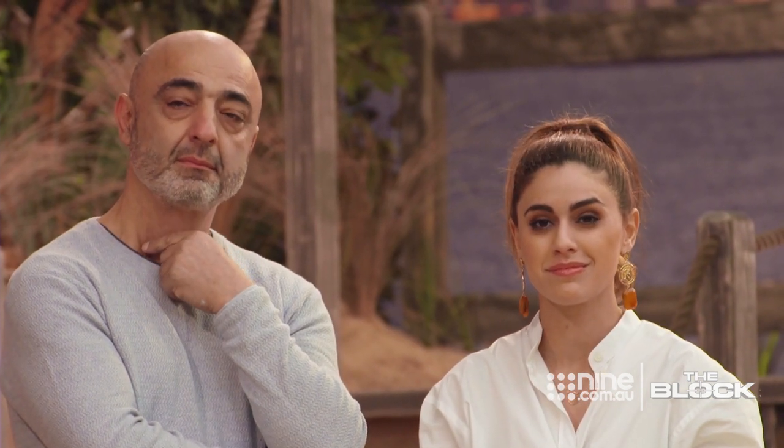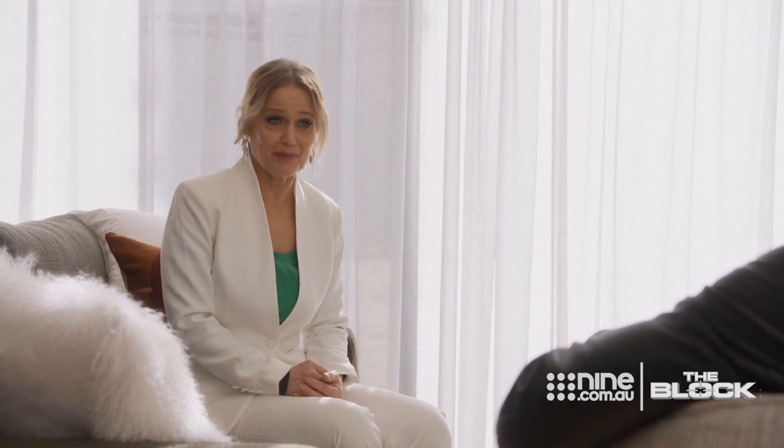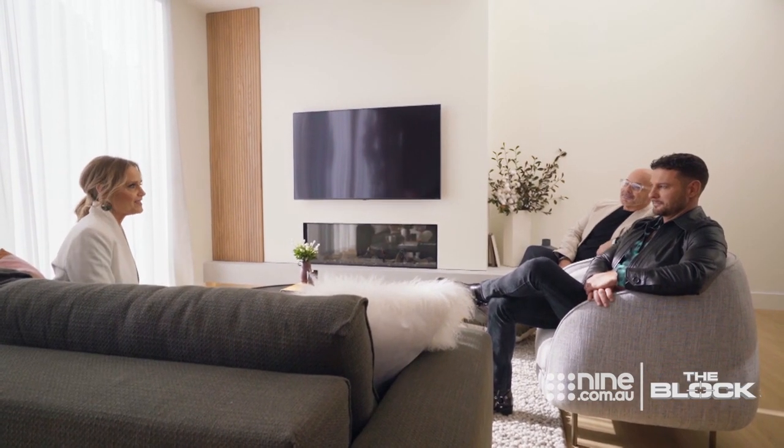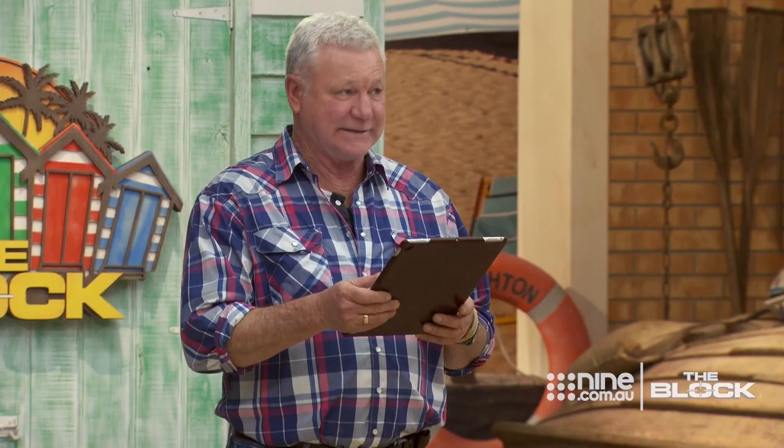Because otherwise, I'm looking at a perfect room. To think Harry and Tash lost the Brighton Beach Box Challenge, and this is the house that no one wanted — I think they've done it justice and they should be really proud of themselves. Coming last was their lucky break.